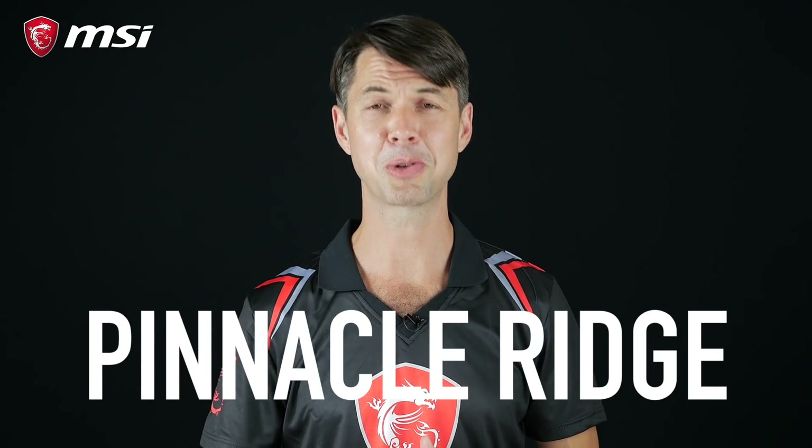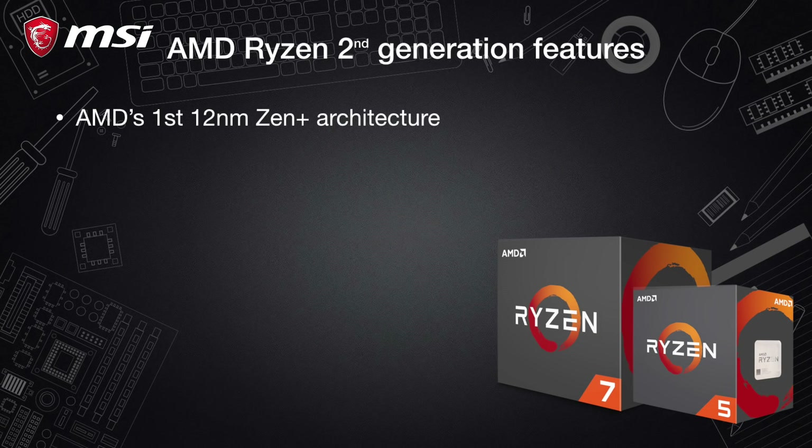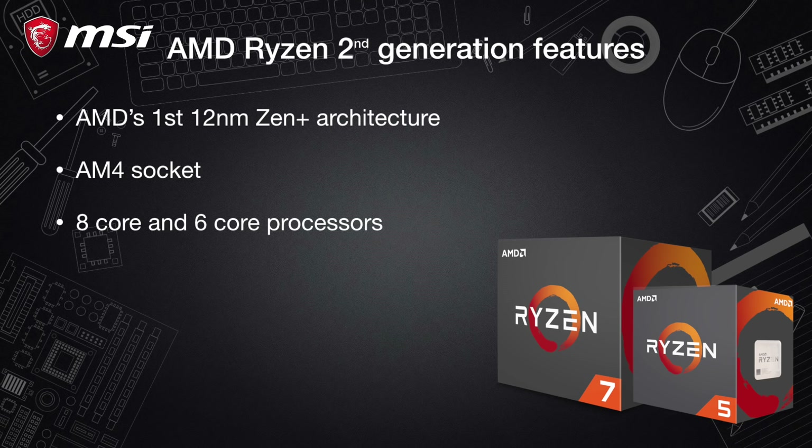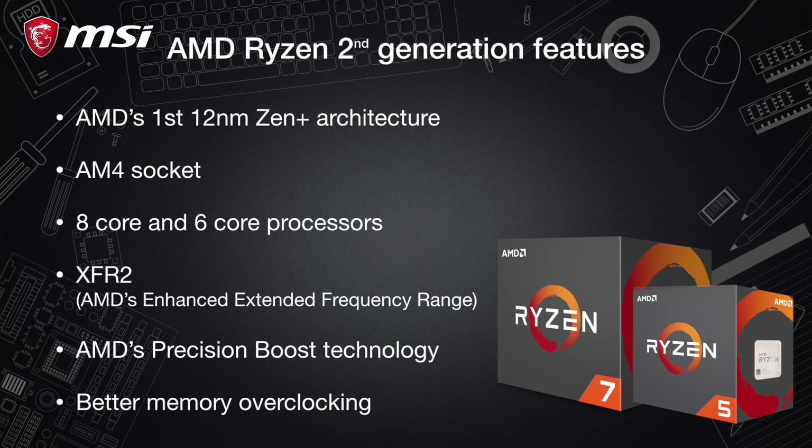Now let's look at the second generation of Ryzen CPUs, codenamed Pinnacle Ridge. For this release we have AMD's first 12nm Zen Plus architecture, the same AM4 socket, identical core counts and cache size specifications, XFR2 — AMD's enhanced extended frequency range — an upgrade to AMD's Precision Boost technology with smoother and more opportunistic adjustments to boost clock speeds, better memory overclocking, and all that with the goal of improving gaming and overall processor performance.